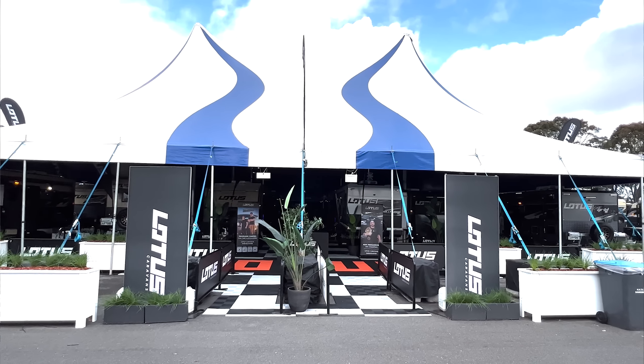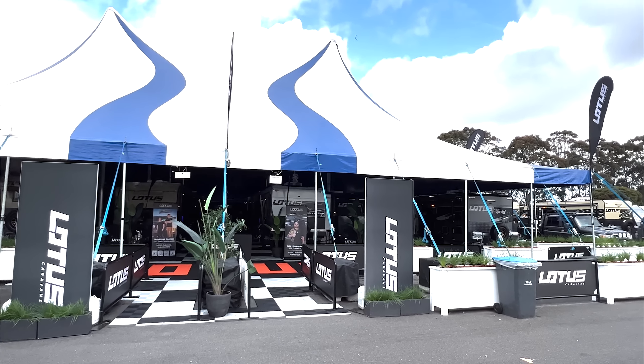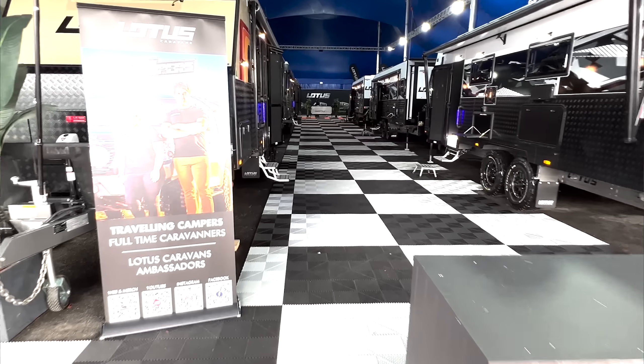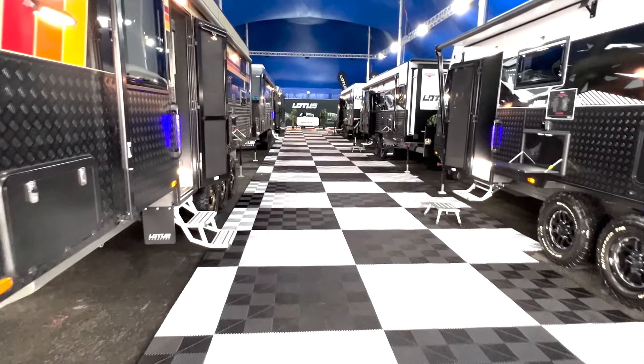The setup that Freestyle RV and Lotus Caravans have down here is just next level. It is massive - there's a huge circus tent. It was raining yesterday and everyone else is outside with no cover, so they don't half-ass stuff at all. It's mega awesome for their brand and customers. So what we're going to do today is randomly pick some vans - maybe one or two family vans, one or two without bunks - and give you guys a look through. We might even do a little sneak peek of what's coming for us personally.